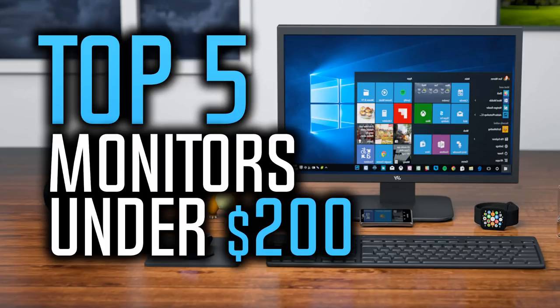Also, if you could win one of these monitors, which one would it be? Leave your reply in the comment section below. So let's get started with the video.